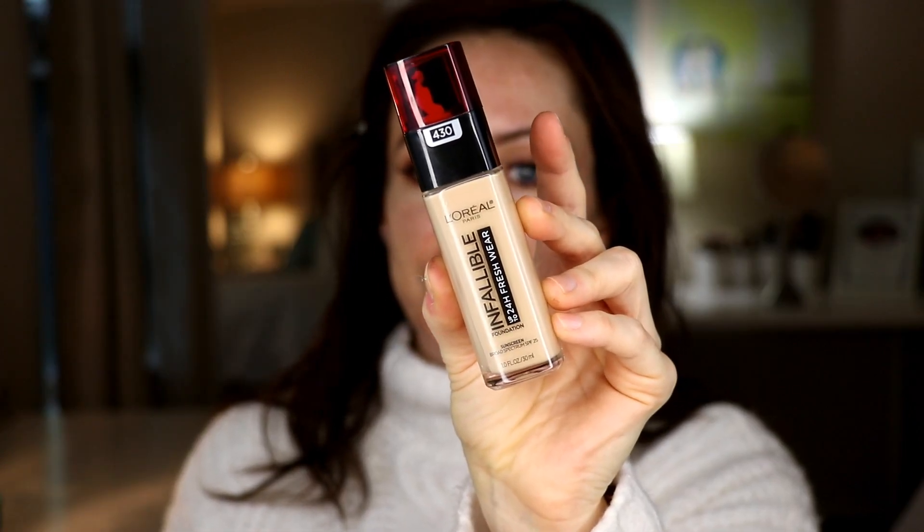I have already primed my face with the Smashbox Photo Finish Primer. The shade I have in this foundation is shade 430 Ivory Buff. For me right now, it's just a little bit too dark. I think in the summertime it will be a great undertone and will work well, but for now it's going to be a little bit dark. I can make it work — I can obviously mix it with other things — but for the sake and integrity of this review, I did want to let you know the shade is a little dark.